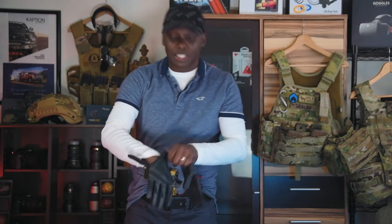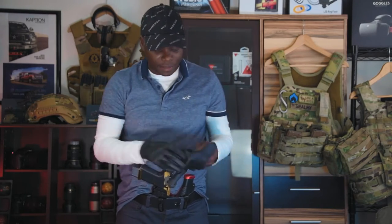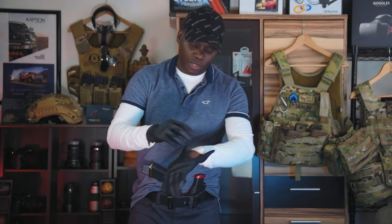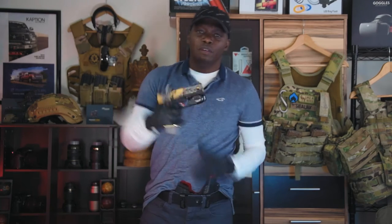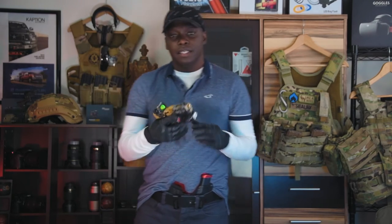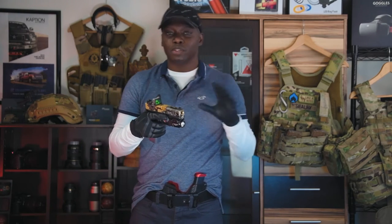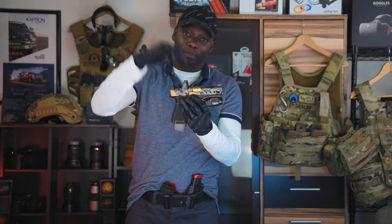Welcome back to another episode of C-Less Strategics. Today we're going to talk about chasing the dot. I've still been getting questions about this. I covered it briefly before in previous videos about chasing the dot, finding your red dot in your pistol. For those of you who don't know, a red dot is a sighting system that we put on top of pistols. It started off in rifles back in the day and gradually transformed to be used on pistols.